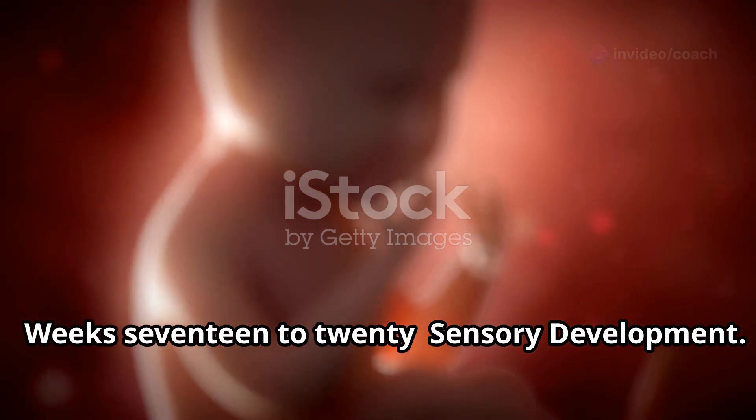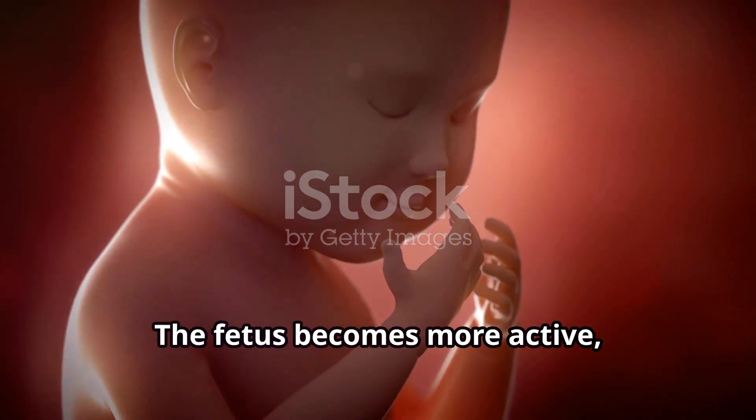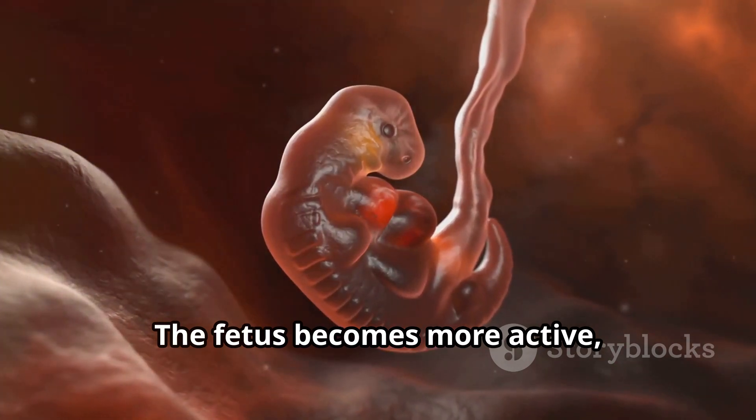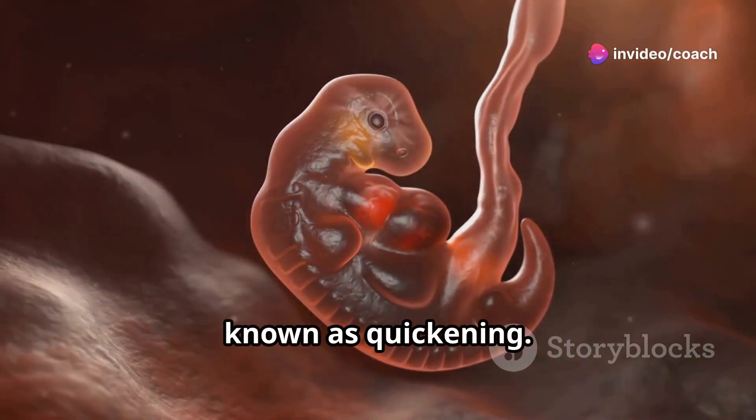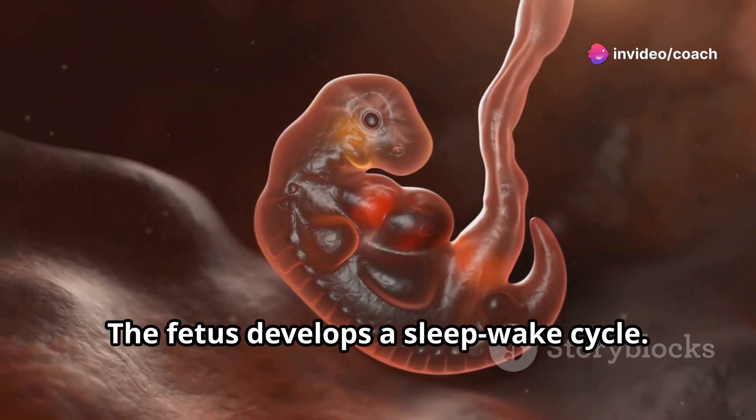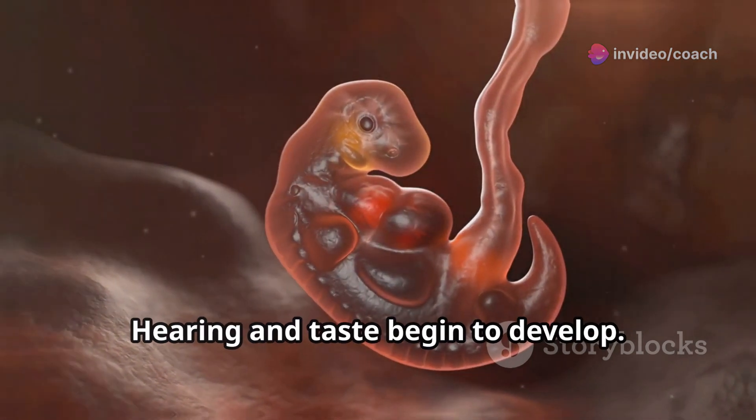Weeks 17 to 20, sensory development. The fetus becomes more active and the mother may start to feel fetal movements, known as quickening. The fetus develops a sleep-wake cycle. Hearing and taste begin to develop.